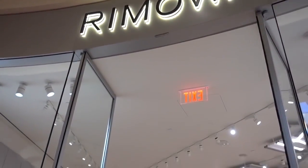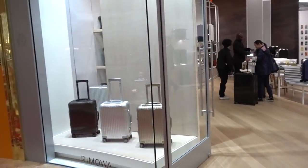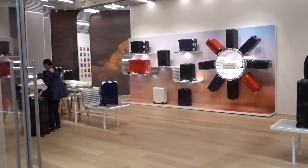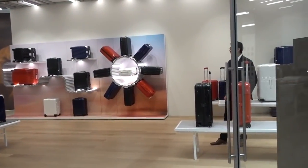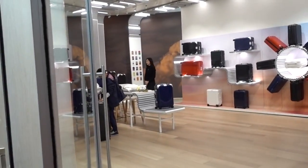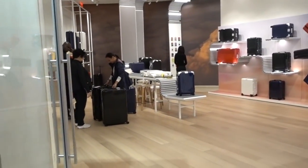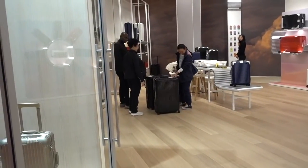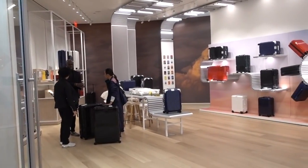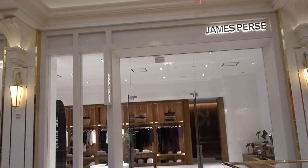They make aluminum luggage and polycarbonate luggage with a price point starting at around $540 up to $1,800. A gentleman here said this is the finest luggage one can have. There are five-year guarantees. The luggage is strong but yet lightweight, and it's on the second floor of the Plaza Shops. The other men's store upstairs is called James Perse.